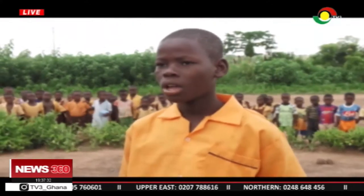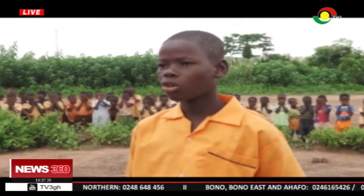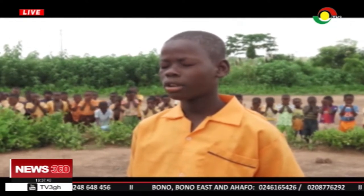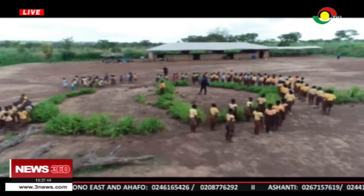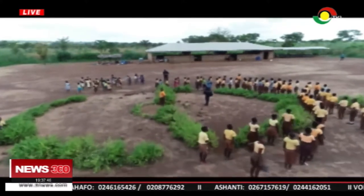Hands down, at ease, attention, eyes closed. Morning prayer. TV3 Mission highlighted the plight of the Kachilendu DA Primary School in 2018, where pupils deserted their classrooms to mold yam mounds.